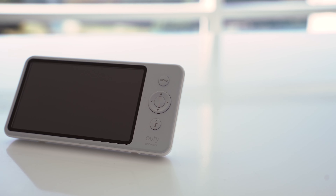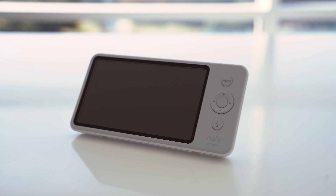This is the eufy Security Space View baby monitor. While other cameras out there are trending toward Wi-Fi and using your phone to monitor your baby, eufy has stepped up the traditional combination of a camera with stable, lag-free streaming plus a dedicated monitor unit, and gave it features with updated specs that all new parents are looking for.